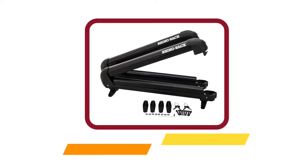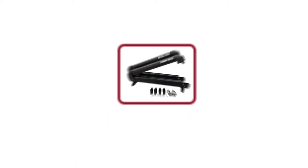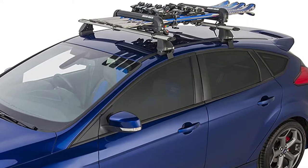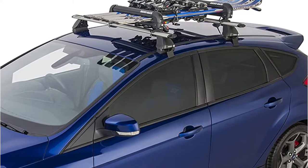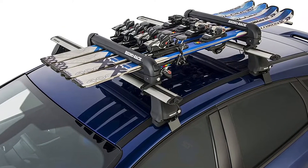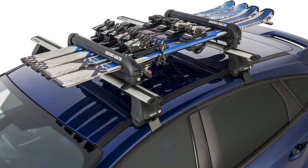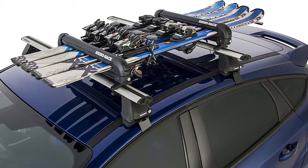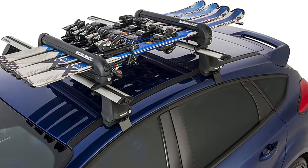Our third product is the Rhino Rack ski snowboard carrier. This one can be great for all types of vehicles and will offer you many options. The ski and snowboard rack comes in a lightweight design and has a heavy duty construction. Additionally, this is resistant to rust and corrosion and you will find all the necessary mounting hardware. It lets you have easy installation and comes with a rubber grip profile for maximum protection. Furthermore, it also comes with key locking and an easy release design that makes it perfect for gloved hands.